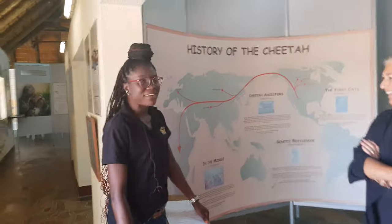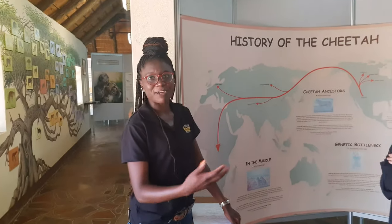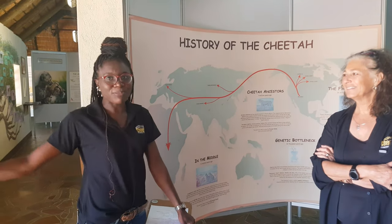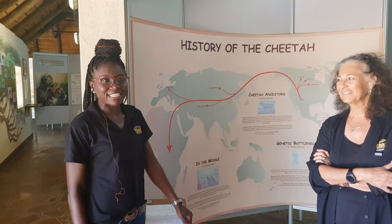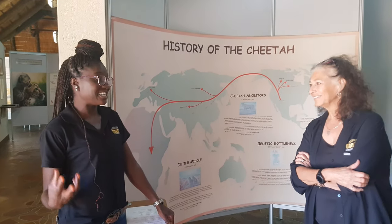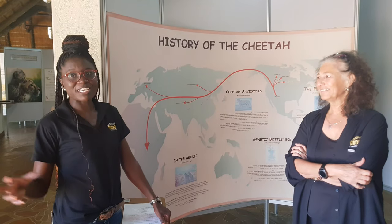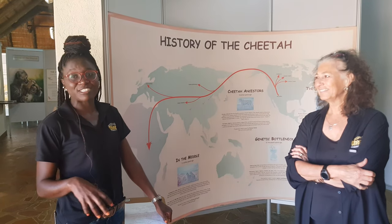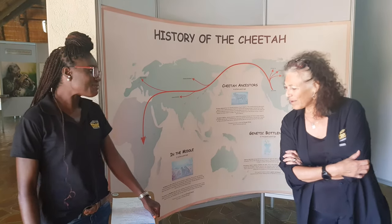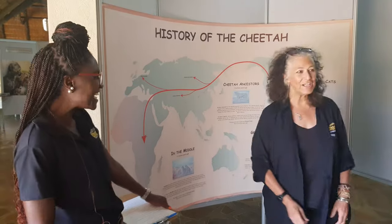Anna brings kids through, and the challenge is putting all of that into kid language. One of the great things about this museum is it's divided into sections — the history, the biology, the ecology, as well as the human-wildlife conflicts with cheetahs at the moment. What we do with the kids is they come and do a scavenger hunt in all three sections. We give them a worksheet and they have to find answers to questions, which is interesting and exciting while they learn at the same time.